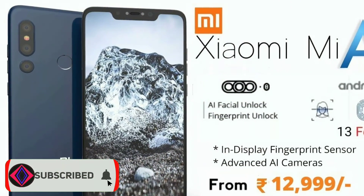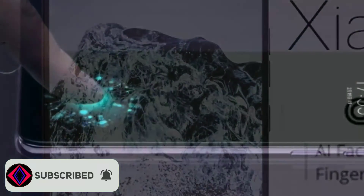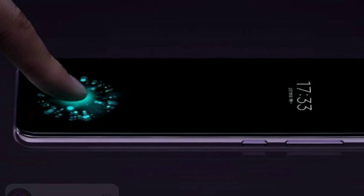For the latest tech news and reviews, follow Capslic on Twitter, Facebook, and subscribe to our YouTube channel. That's all for now. Keep watching all the videos and wait for the next best tech videos.